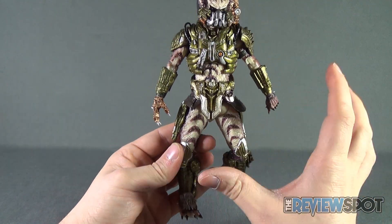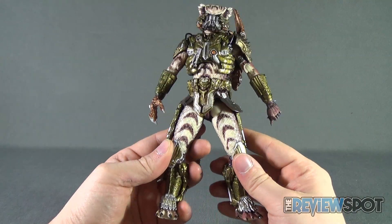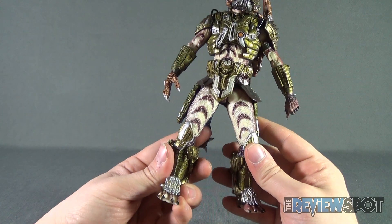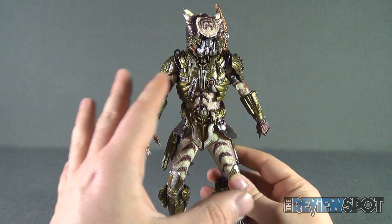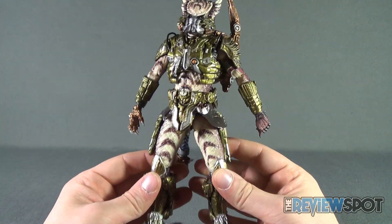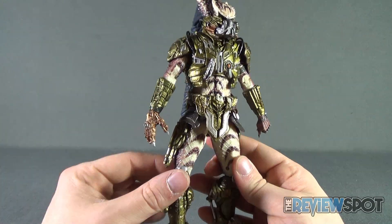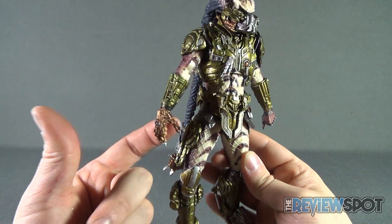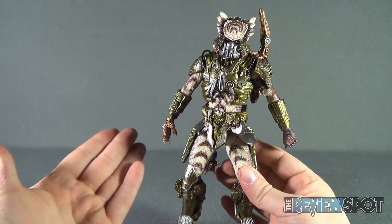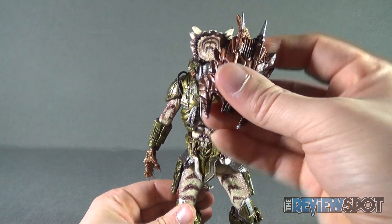The accessories included with Spiked Tail Predator: he comes with a painted variation to the classic Predator Shuriken, now adorned in more of a slight gold copper color with accents of silver. It looks very, very nice. It is still very fragile, so be careful with these as they are thinner plastic, but still certainly a very impressive piece to be displaying with him.